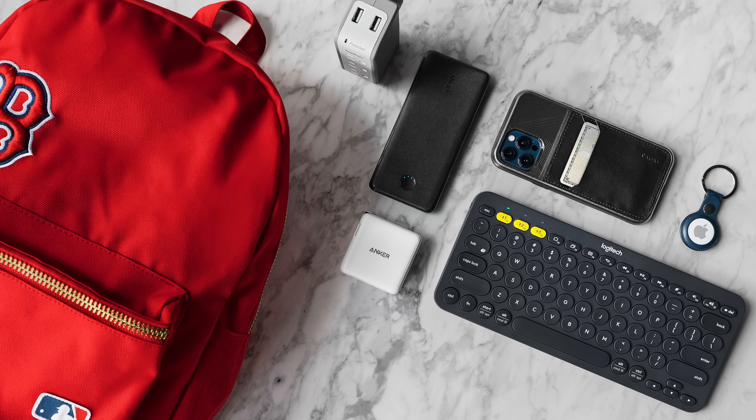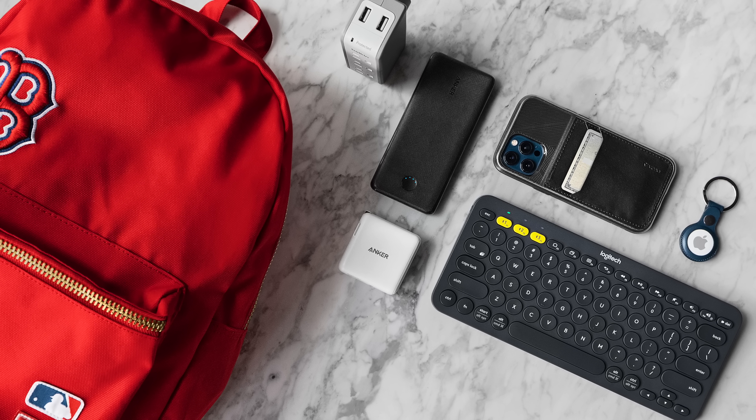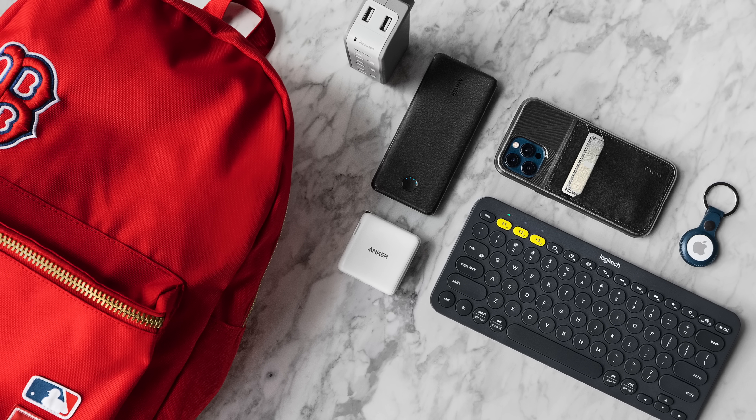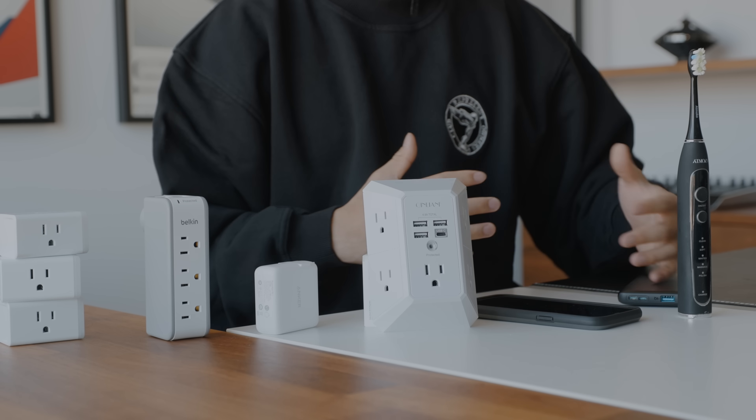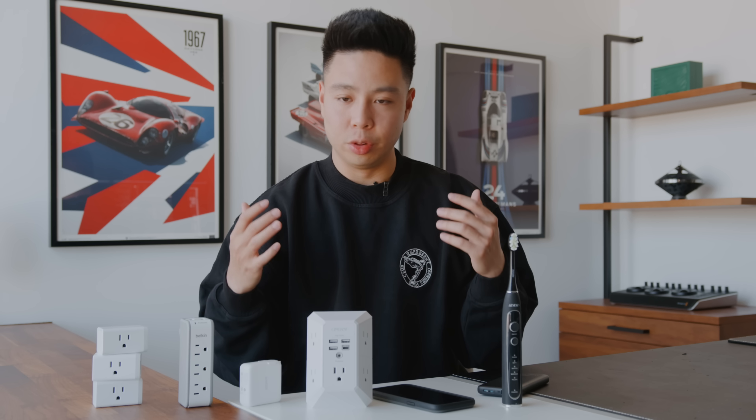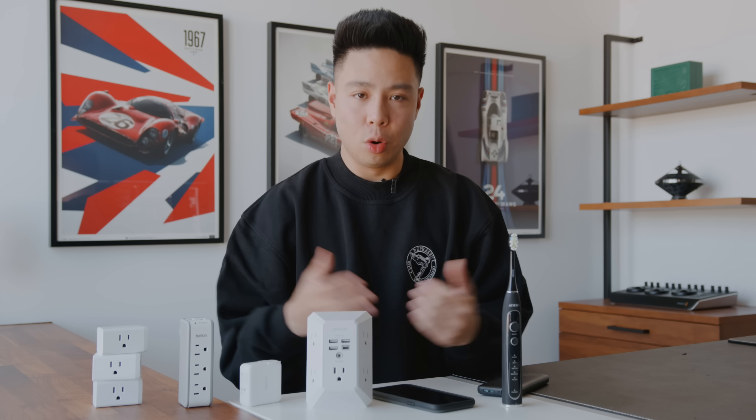What's going on everyone, it's Justin here and today I'm back with another budget tech episode where I'm taking a look at some great gadgets that are priced under around $25, give or take. And some of them are even under $10, and I feel like because it's back to school season, whether you're moving back to school, getting a new place, or just looking for some great gadgets at a budget price point.